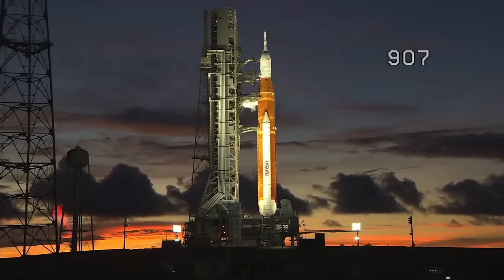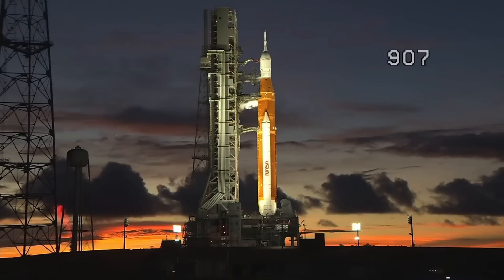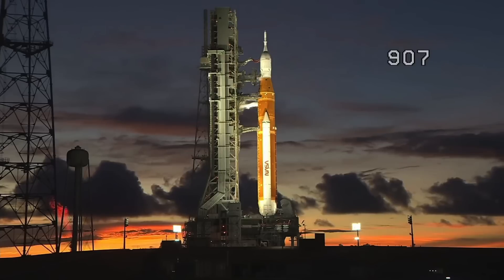I want to point your attention to a couple of things that you see there on your screen. First of all, we've got a beautiful sunrise coming up at 6:59 a.m. Eastern Time. You see it two-thirds up the way of the rocket there, in the butterscotch-colored portion — the vapor trail coming off the rocket.